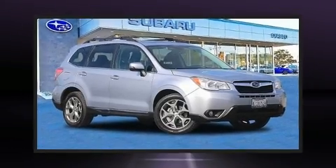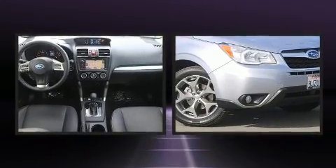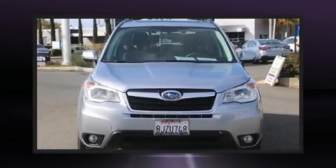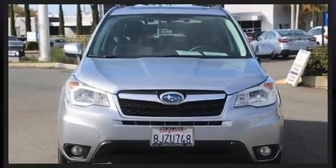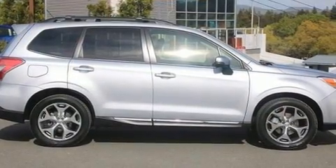Treat yourself to a test drive in the 2015 Subaru Forester. With fewer than 50,000 miles on the odometer, this four-door sport utility vehicle prioritizes comfort, safety and convenience. It features a continuously variable transmission, all-wheel drive and a 2.5-liter four-cylinder engine.